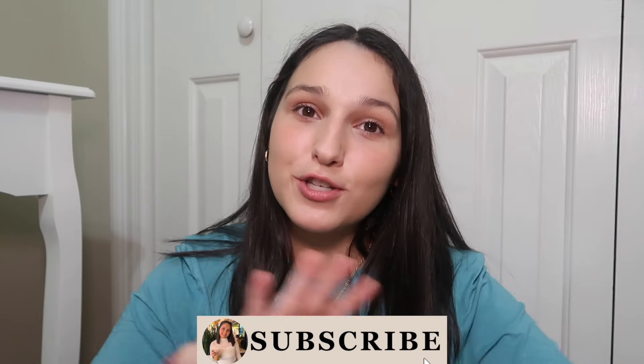Thank you guys so much for watching this week's video. If you liked it, make sure to give it a big thumbs up and don't forget to hit that subscribe button so you don't miss out on all of my brand new content. I love you guys so much and I'll see you all next time. Bye!